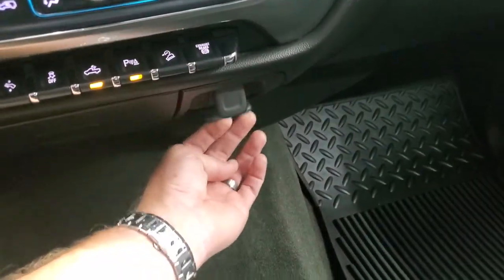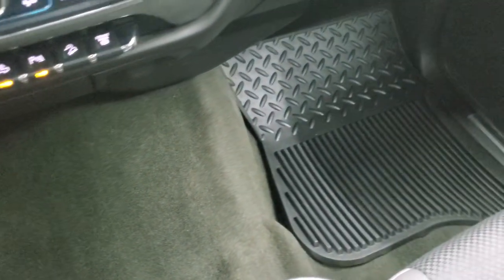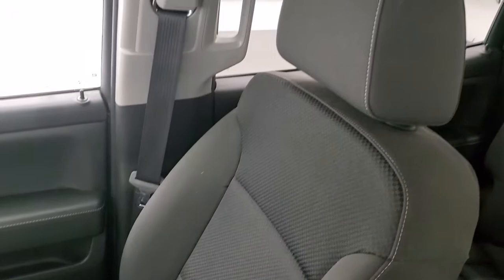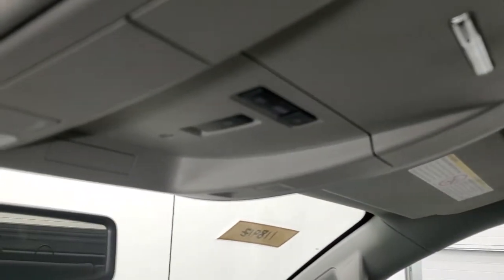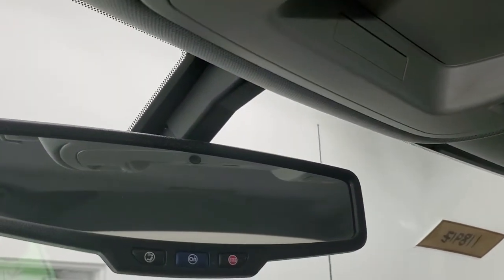It does have a 12-volt power point, and underneath there's a 110-volt, 150-watt plug-in. Carpeting and passenger side floor mat are very nice and clean. No rips or tears on the passenger side seat. It smells very clean inside this truck — I don't think it's ever been smoked in. The headliner is in excellent condition as well. Up here you get your map lights. This button tells me that you have the snowplow prep package on this truck, and it does have OnStar capabilities in the rear view mirror.